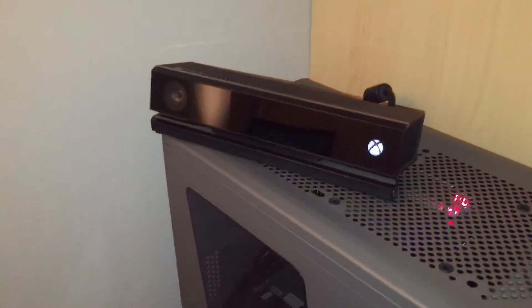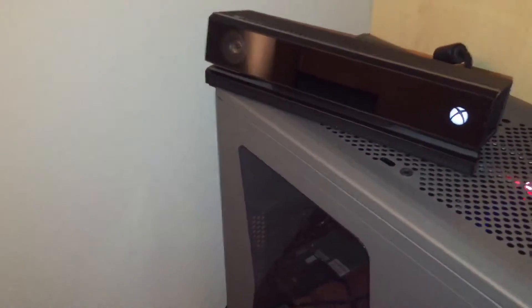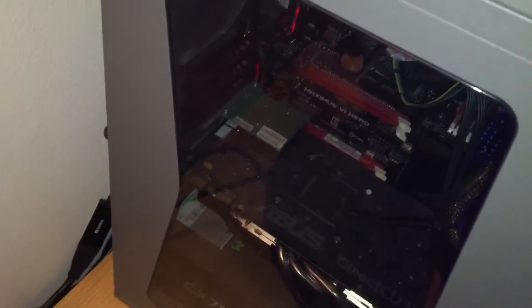I've got the Kinect — whatever you want to call it — though I don't use it. And my nice little window, it's pretty cool.